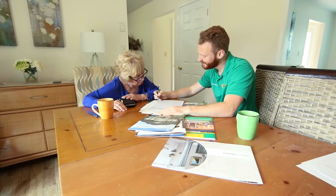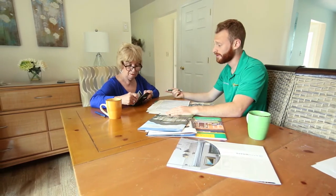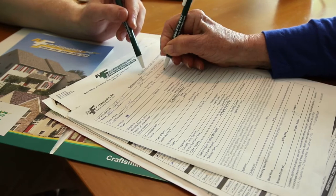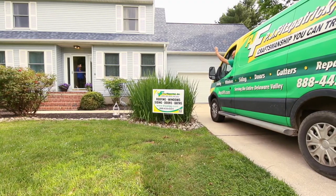Our LEED installer will review your final paperwork and receive payment. This can be done in the form of a check or credit card. We also offer financing plans to fit any budget. Welcome to the PJ Fitzpatrick family.